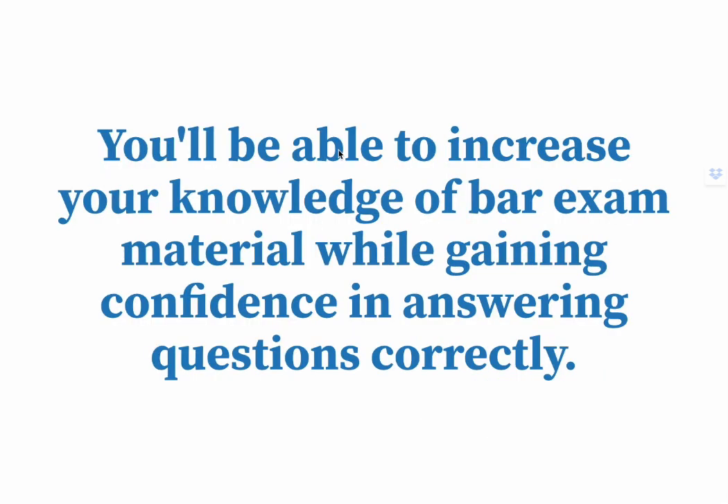You'll be able to increase your knowledge of bar exam material while gaining confidence in answering questions correctly.